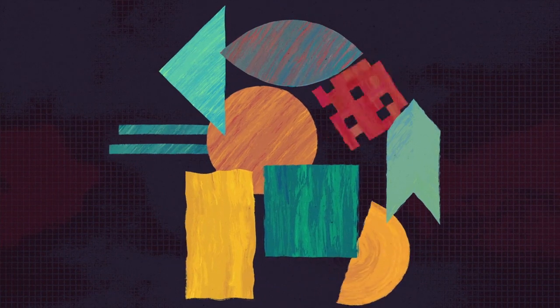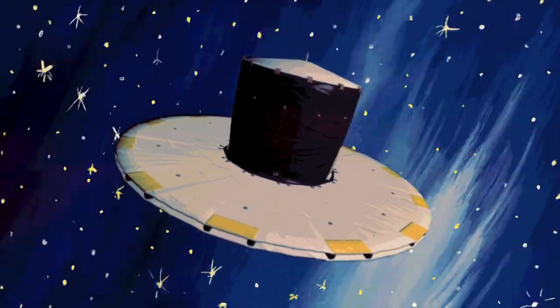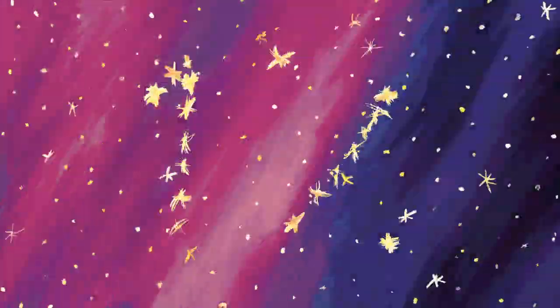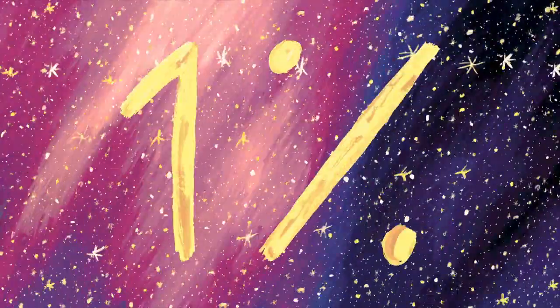But Gaia's mission is far from over. There are still years of accumulated data for scientists to sift through. And when you think about it, 2 billion is barely 1% of all the stars in our galaxy. So we still have many more blank pages to fill — all together.